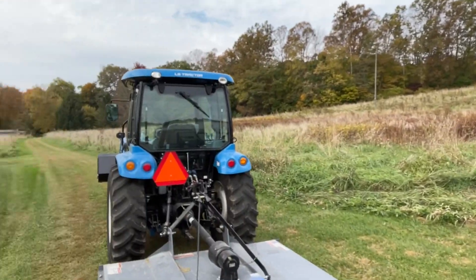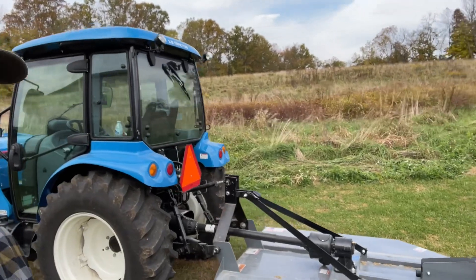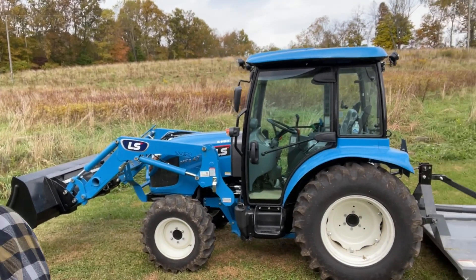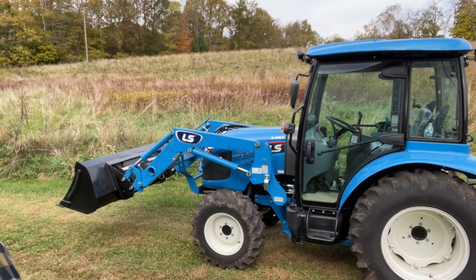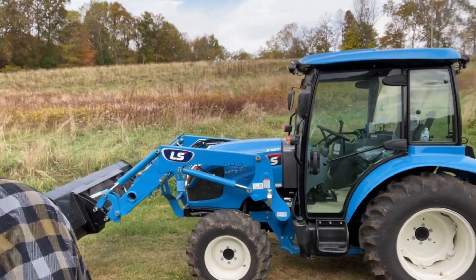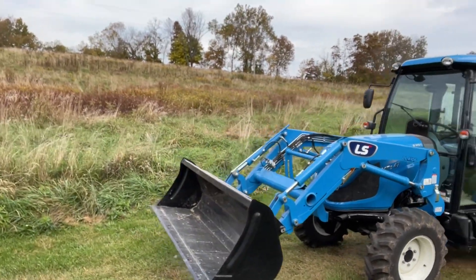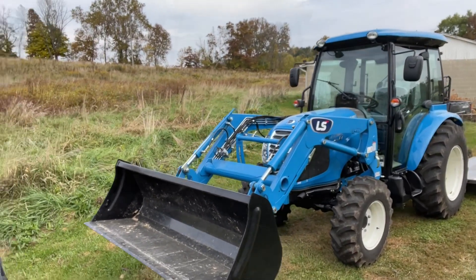But today I'm going to be reviewing something a little different. As you can see there are some grown-up fields over here at my grandparents'. I'm reviewing my LS MT347. My dad and I split this tractor down the middle — he paid half, I paid half. Right now I'm just about to 30 hours and I've been doing a lot of mowing. So far I'm very happy with this thing, so let's get a little further into the review.